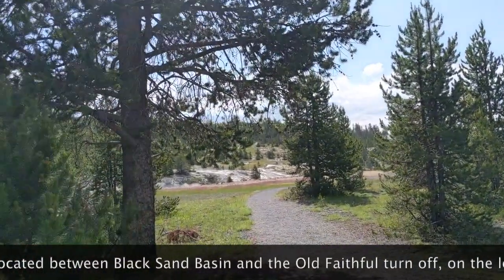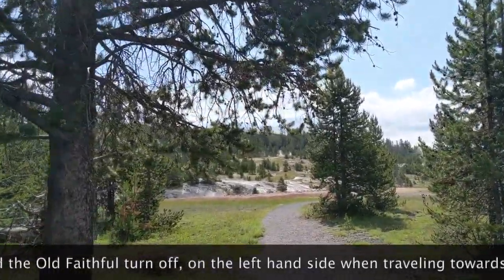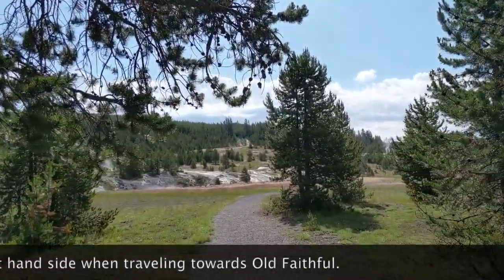That's the Firehole River straight ahead of us. You can see thermal features on both sides.